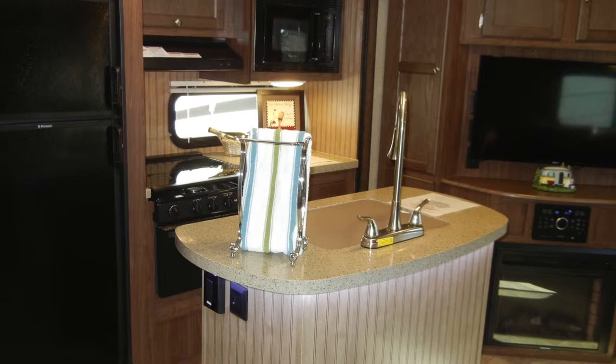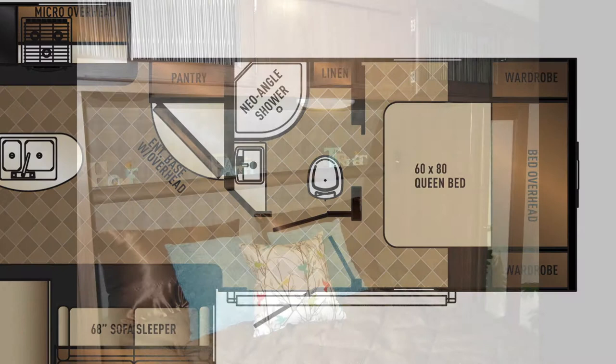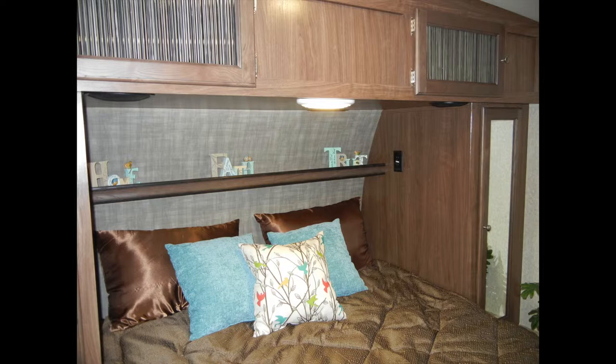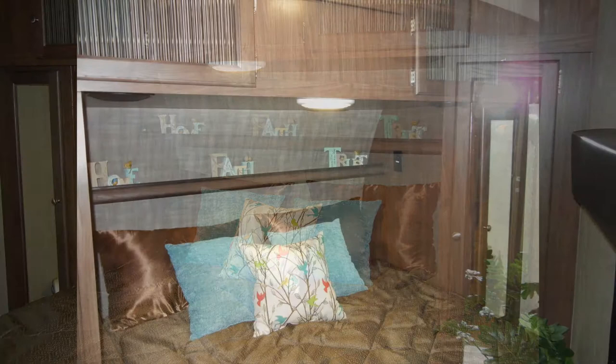The Solaire 312 TSQBK GT3 edition master bedroom is located in the front of the trailer. There you'll find a 60 by 80 queen bed with a nine-inch Denver pillow top mattress and color-matching bedspread. The bedroom incorporates plenty of storage space, including two separate bedside wardrobes with hanging rods, cabinets over the bed with a reading light, and under-bed storage.